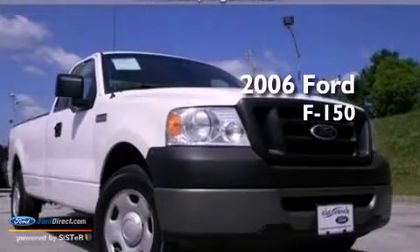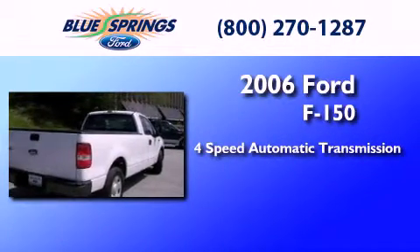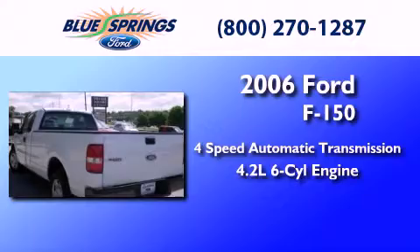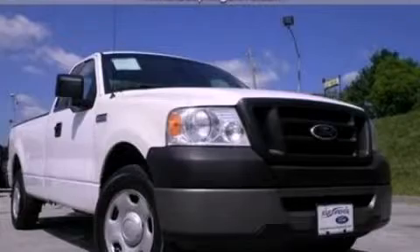This is a 2006 Ford F-150. This truck has a 4-speed automatic transmission and a 4.2-liter V-6. This vehicle is sure to sell fast. Call and arrange your test drive today.